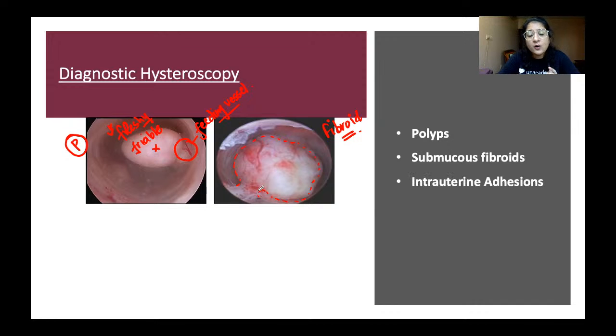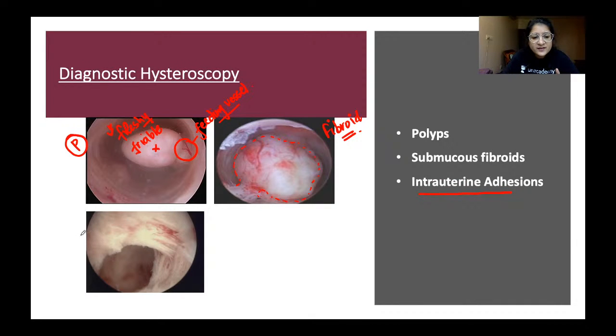Intrauterine adhesions can also be diagnosed on hysteroscopy. If a woman presents with amenorrhea or scanty periods and has a history of past D&Cs or surgical abortions, we suspect intrauterine adhesions. Hysteroscopy allows us to directly visualize these adhesions. This condition — where intrauterine adhesions replace the endometrium with scar tissue — is called Asherman's syndrome.